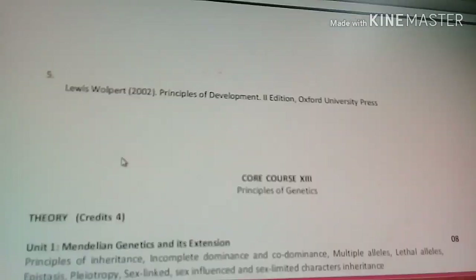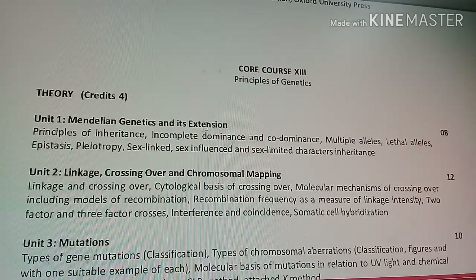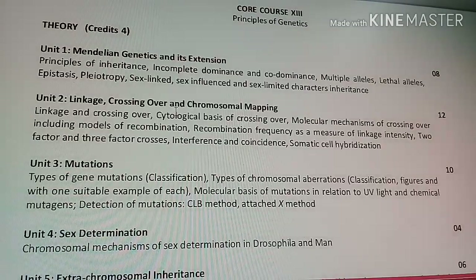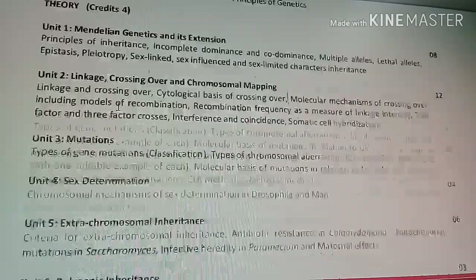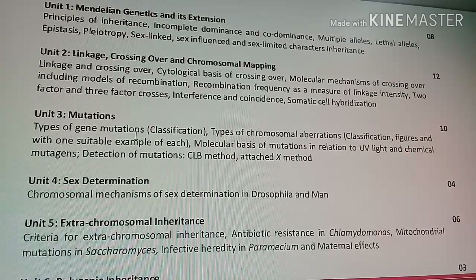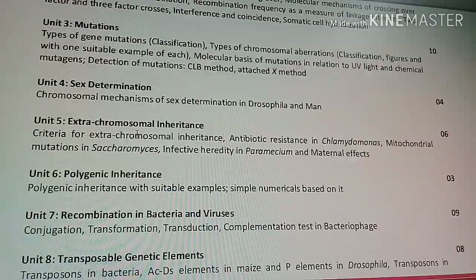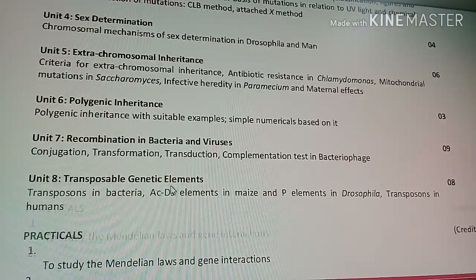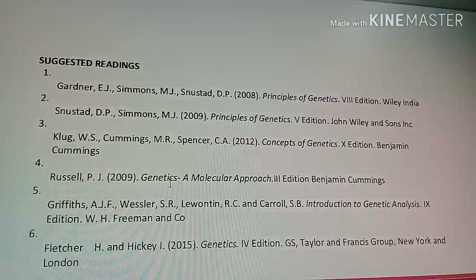Core Course 13 is Principles of Genetics, another very important topic like Molecular Biology. It includes Mendelian genetics, linkage, crossing over, chromosomal mapping — topics you may have encountered in class 11 and 12 — as well as mutation, sex determination, extra-chromosomal inheritance, polygenic inheritance, recombination in bacteria and viruses, and transposable genetic elements.